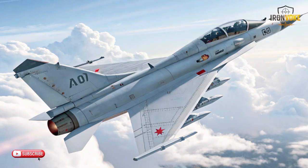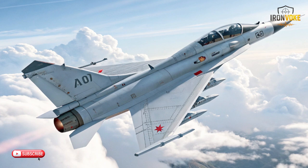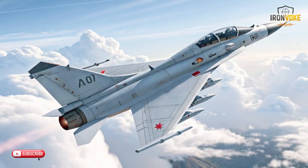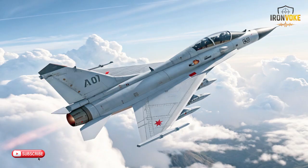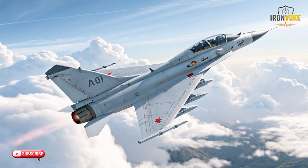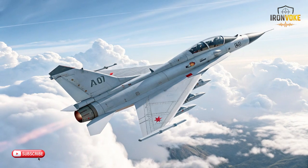To understand these aircraft properly, we need to begin with their core design philosophies. The F-35A Adir was created around the idea of information dominance. Its designers prioritized low observability, advanced sensing, data fusion, and network integration. This means the aircraft doesn't rely solely on speed or maneuverability — it thrives on awareness, decision-making support, and the ability to coordinate with other systems.